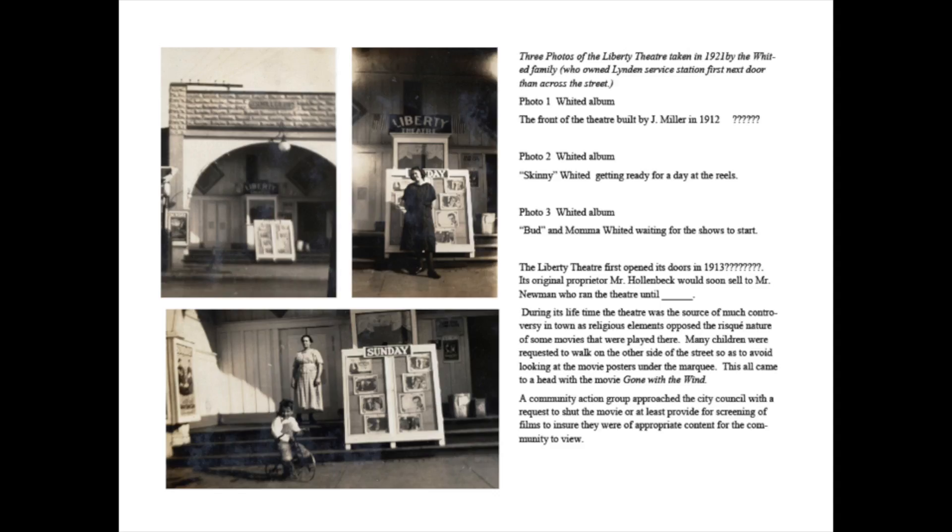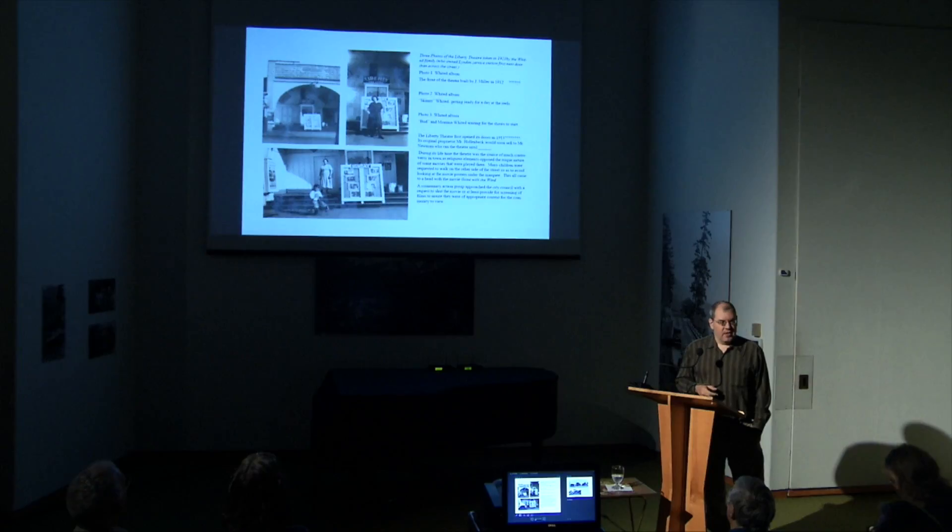We're starting over towards the entrance of Linden, right at the corner of 3rd and Front. This is the famed Liberty Theater of Linden. What I want to do this evening is explore some of the better known old landmarks of Linden, and the Liberty Theater was quite an interesting piece.